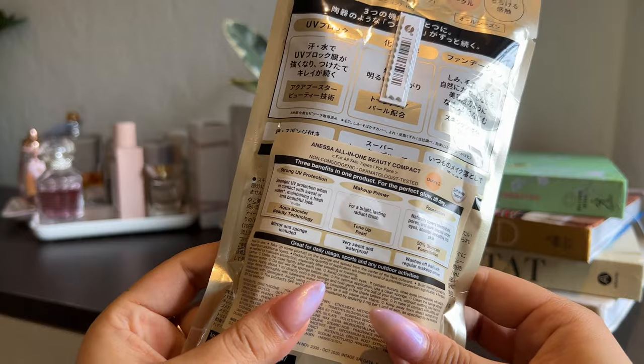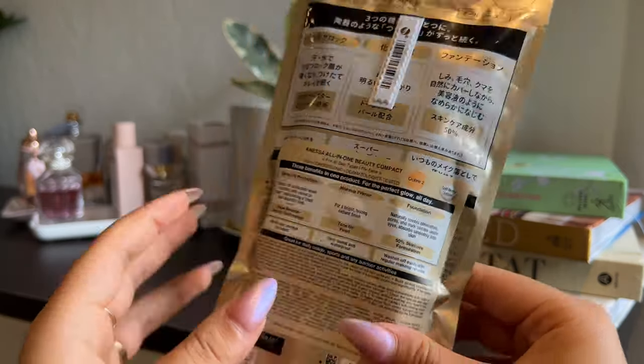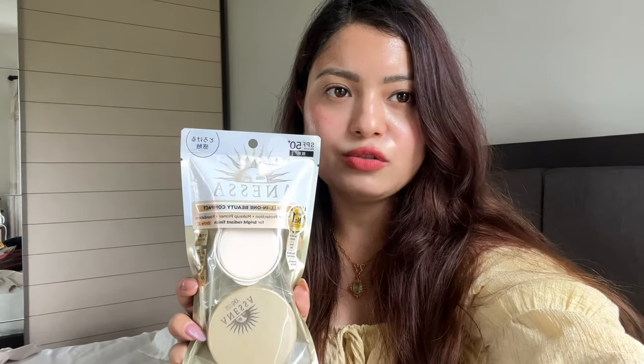The next product in my haul is the Anessa All-in-One Beauty Compact. This is supposed to be a sunscreen, a makeup primer, and a foundation all in one. I've read many good reviews about it — it's almost like a compact with a balmy texture. I'm really excited to try this one as I haven't tried it before. I'll definitely review it on my Instagram. It is SPF 50+ PA+++ and I hope it provides great sun protection with easy application.